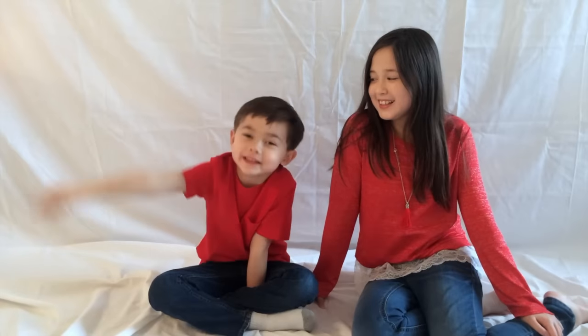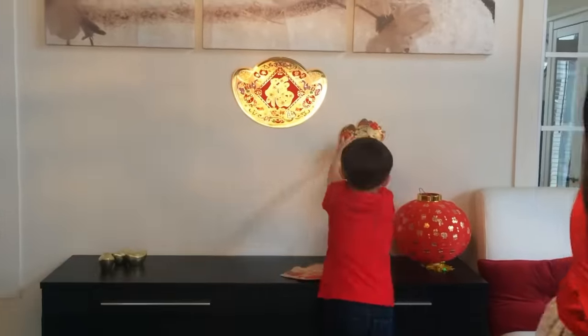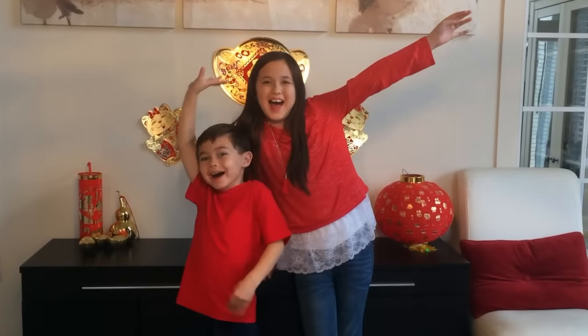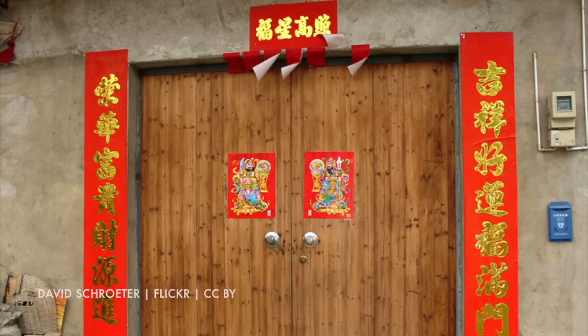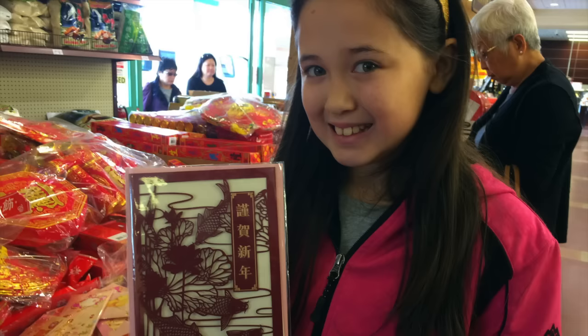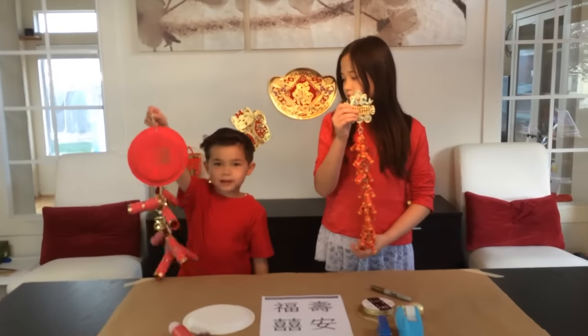Number two: decorate the house. It is tradition to hang up spring couplets, usually around the door. But you can also hang up lanterns, paper cutouts, and other red and gold decorations. Red and gold are lucky colors. We are adding some firecrackers — watch our video to make your own firecrackers.